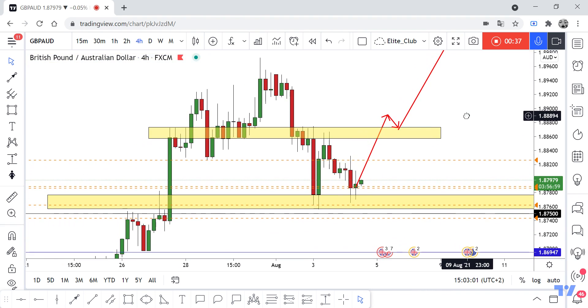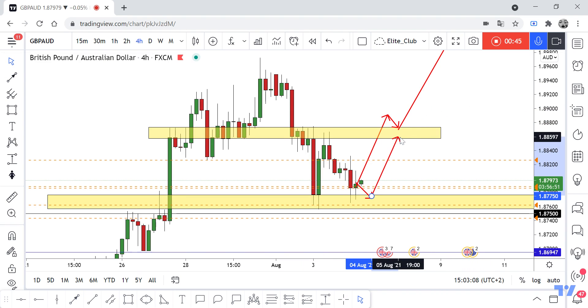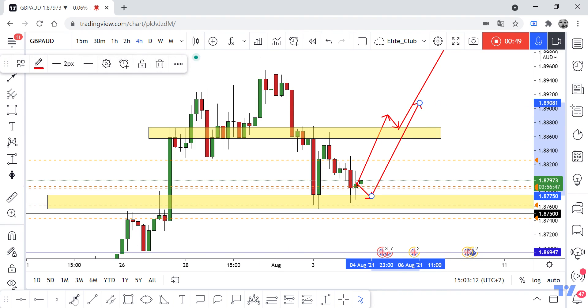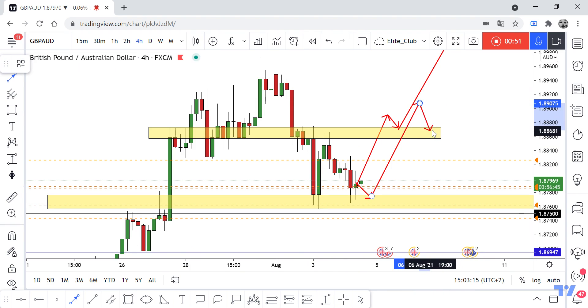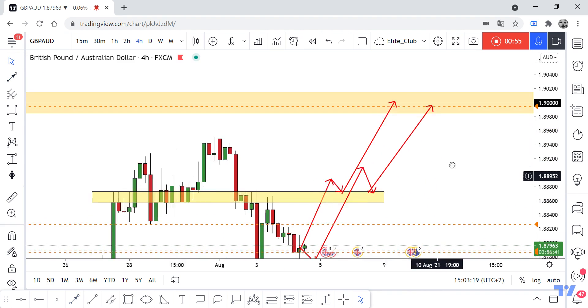I think the price will hit 1.90. It's a very simple setup. Maybe we will see the price come back to retest this yellow area and then go to the upside. At least the price will hit 1.88600, and if we have a full hourly closure above it, I think the price will hit 1.90. Hope you all benefited from this analysis.